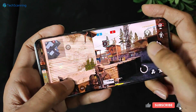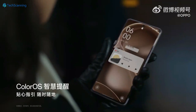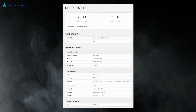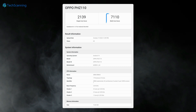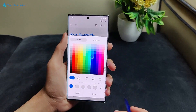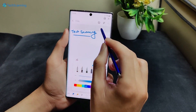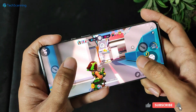But still overall, MediaTek's improvements are pretty impressive, closing the gap with Qualcomm. Around a week before, the Dimensity 9300 appeared on Geekbench with the Oppo Find X7 and achieved 2139 single-core and a massive 7110 multi-core scores. So overall, this time MediaTek is coming with some solid improvements, matching the performance with that of Qualcomm, which has so far been enjoying dominance in the market.